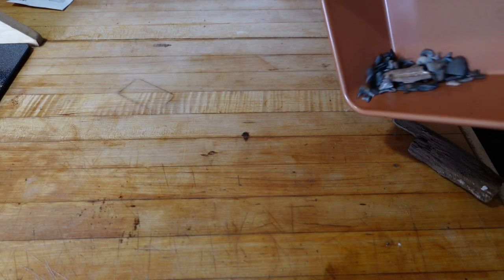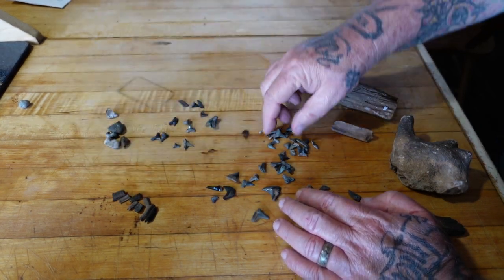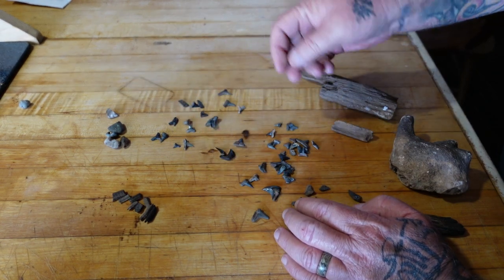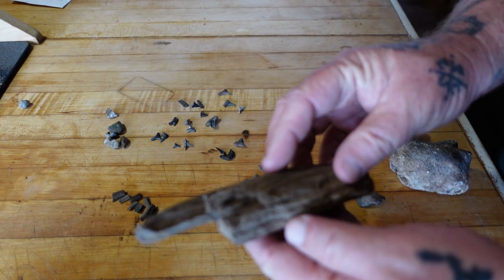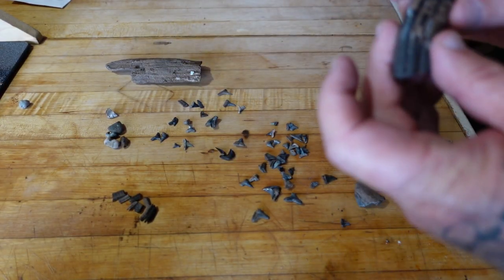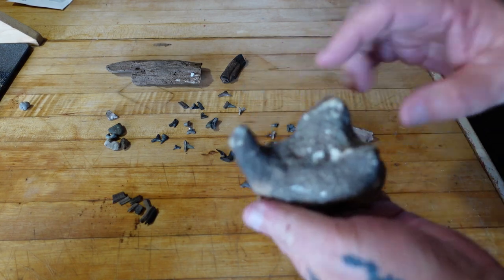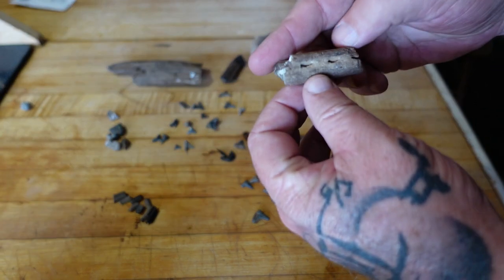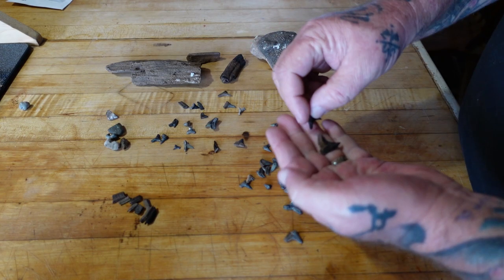After drying everything out, here's what we got. This little section over here are stingray plates — we found a lot of stingray plates. We didn't find a lot of fragments this time like we did last time. This is petrified wood — you can hear it. This is a horse tooth. It is a vertebrae — it's a dugong or manatee vertebrae. There's another piece of petrified wood, and this of course is snaggletooth shark.